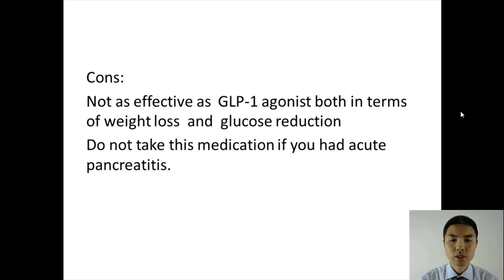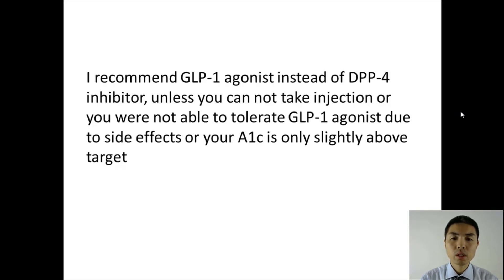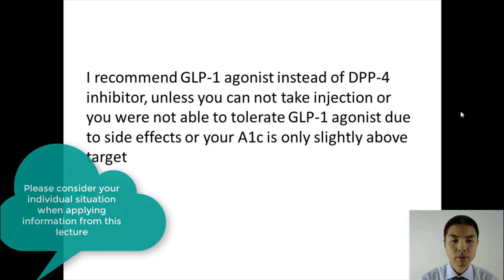This medication is not as strong as GLP-1 agonists, both in terms of weight loss and in terms of glucose reduction. Therefore, I recommend that you take GLP-1 agonists instead of this class of medication, unless you are not able to tolerate GLP-1 agonists because of side effects, or your A1C is only slightly above target.